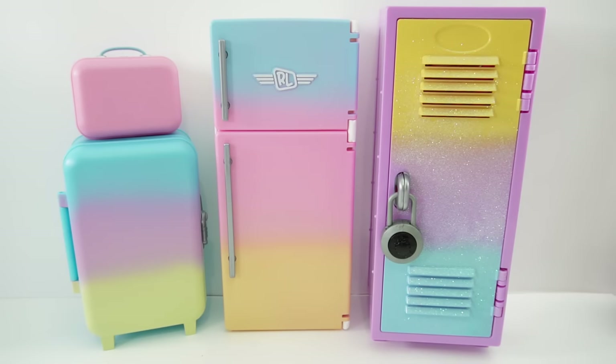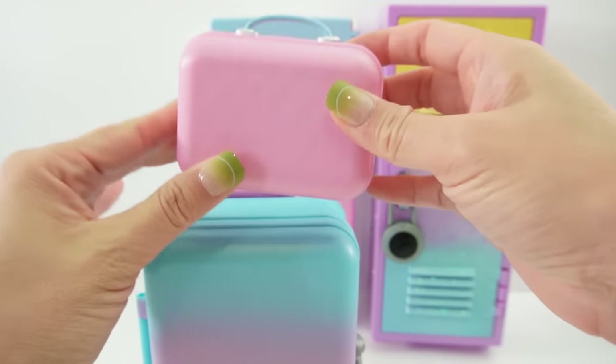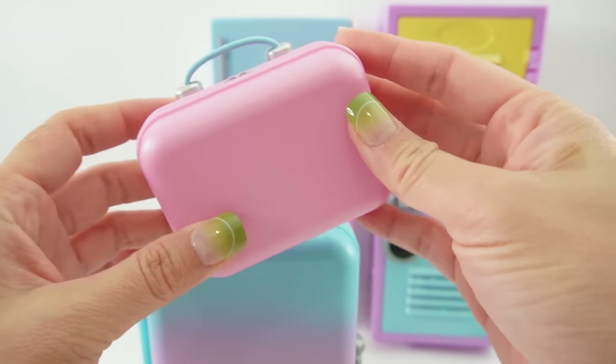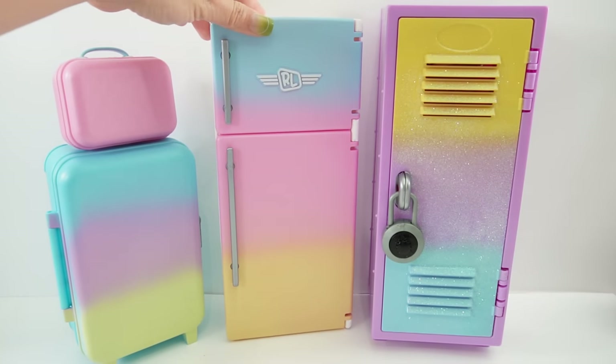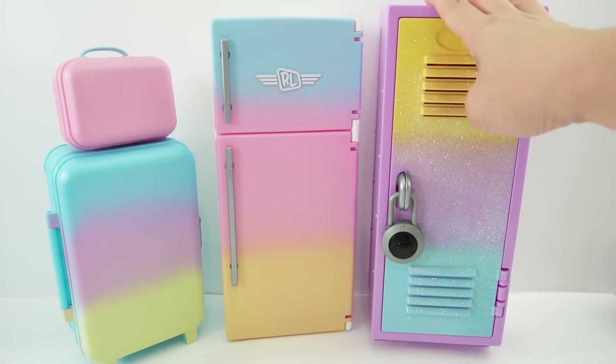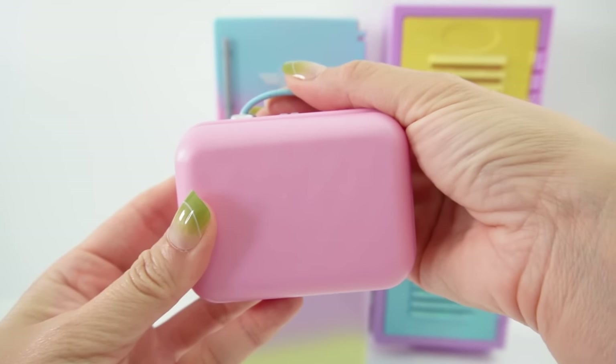Hi everyone, welcome to Evie's Toy House! Today we have More Real Littles — the Desktop Caddies. This is the My Rainbow Collection, available exclusively on Amazon. I love the pastel rainbow colors. We have a carry-on toiletry bag, a suitcase, a colorful fridge, and finally a locker.